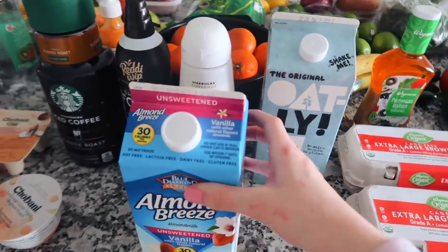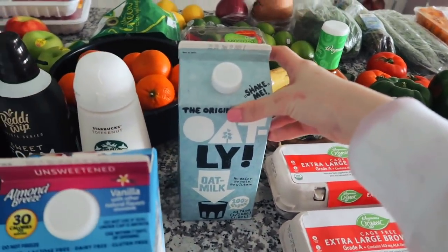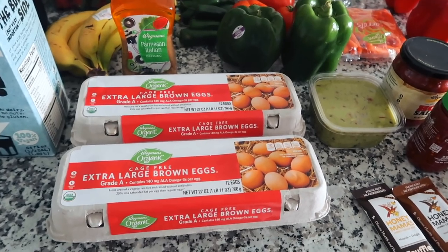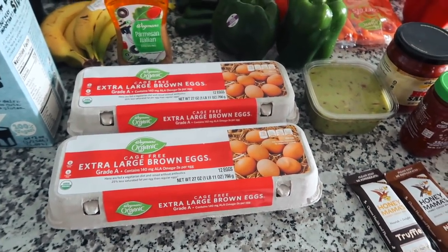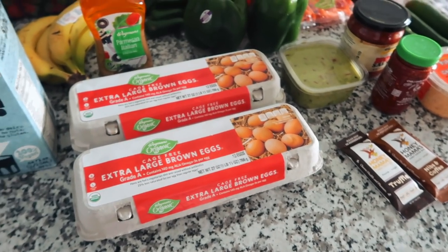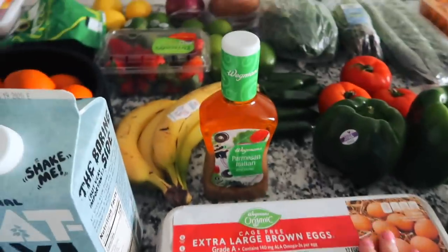Next are milks — love some good almond milk, make sure you get unsweetened. We also have oat milk, which is probably my favorite of all time. And two things of eggs — we go through so many eggs. When Fab makes an omelet he uses four eggs, I use about two, so if we both have eggs in the morning that's six eggs already — half a dozen in one day.